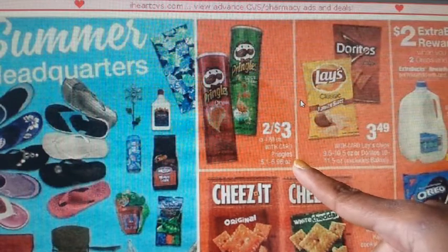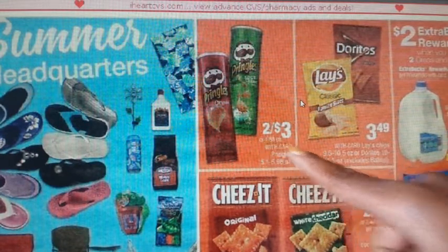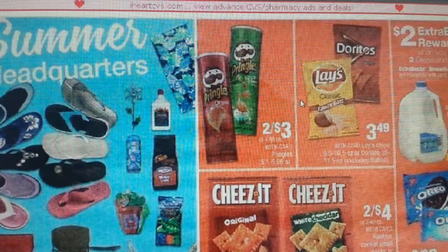Pringles are on sale 2 for $3. The coupon available is a $1 off one in the 5/21 Red Plum.